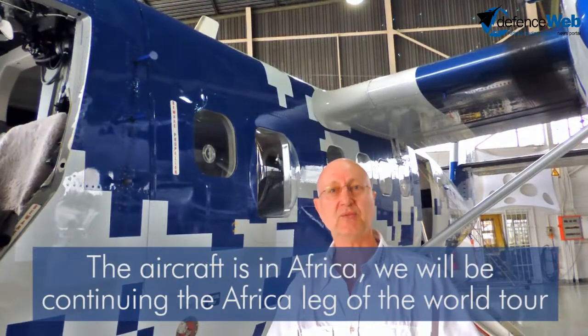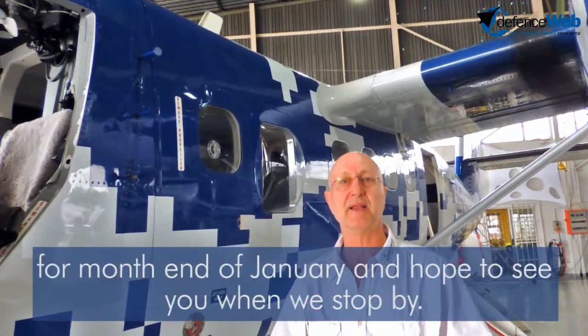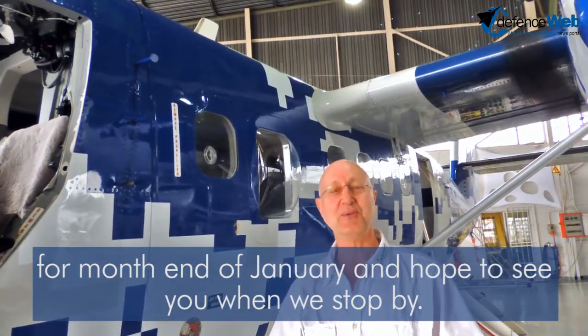The aircraft is in Africa. We will be concluding the Africa leg of the World Tour by the end of January and hope to see you when we stop by.